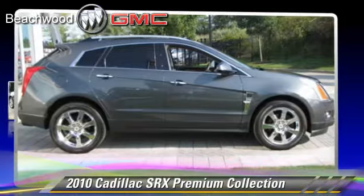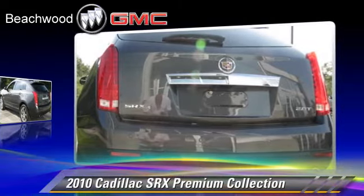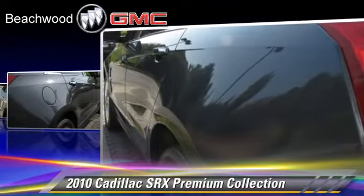The 2010 Cadillac SRX, powered by a V6 engine, with a 6-speed automatic transmission. This vehicle, with fewer than 50,000 miles on the odometer, gets up to 22 miles per gallon.